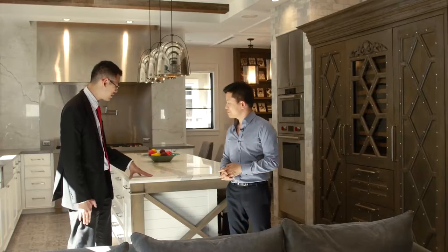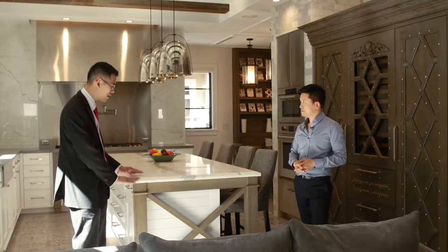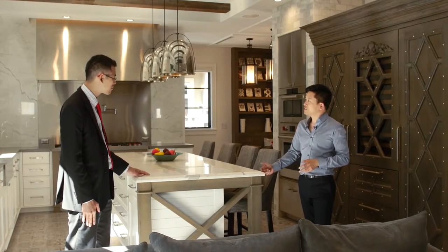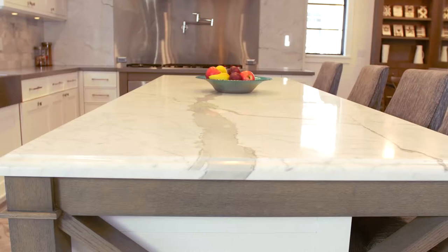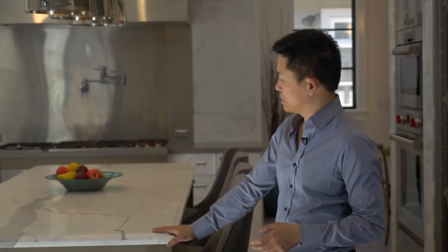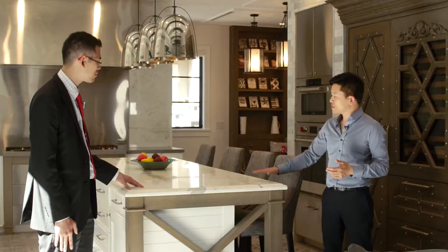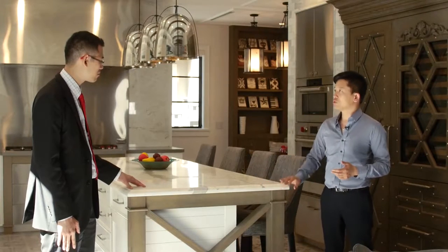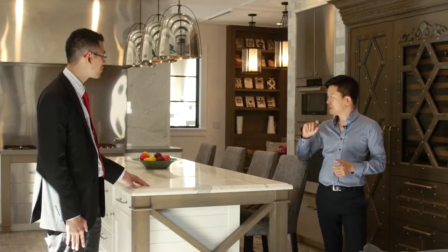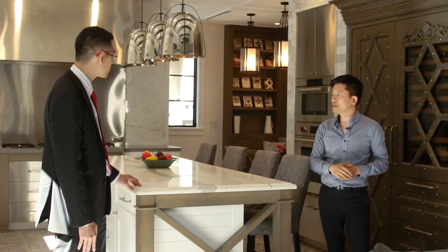This counter here has what's called an OG edge — it's a very traditional way of doing countertops. The French and Europeans use it a lot, and the white marble is a classic material. I really wanted to bring the old and the new together. So on this island we have a very traditional top, but on the back island I've used a Caesarstone with a square top for a very clean, almost concrete look.